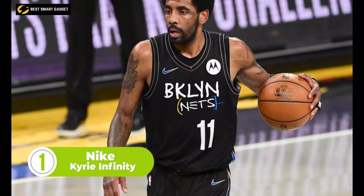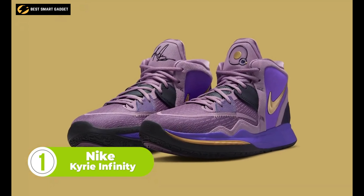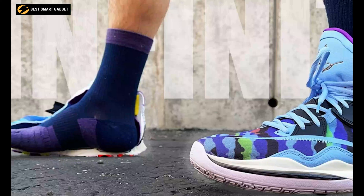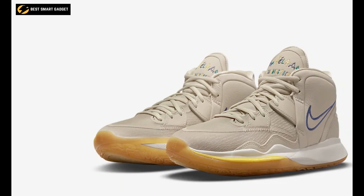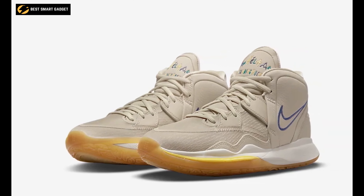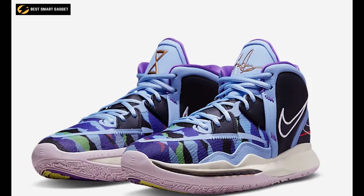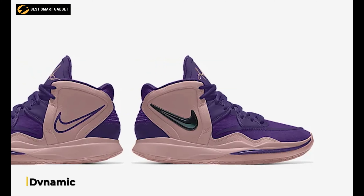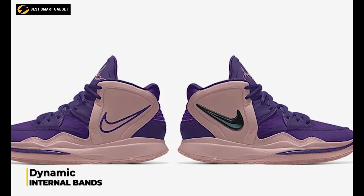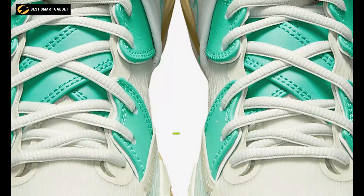Kyrie Irving's ability to control his movement keeps defenders guessing and him in control, and the Kyrie Infinity from Nike is the go-to pair of shoes for the beloved basketball player. Because of its tight custom fit, its enhanced responsiveness in the forefoot, and traction up the sides will allow you to accelerate and decelerate on command. You will feel connected to these shoes as they fit perfectly, thanks to dynamic internal bands that poke through the upper and laces that feed through them to create a super snug fit.